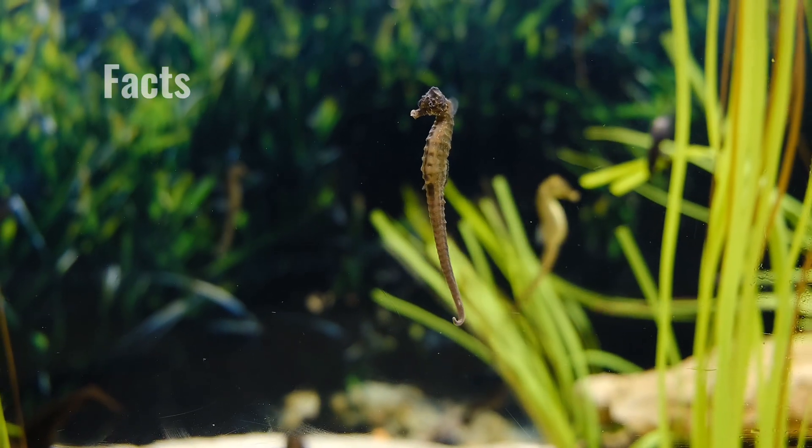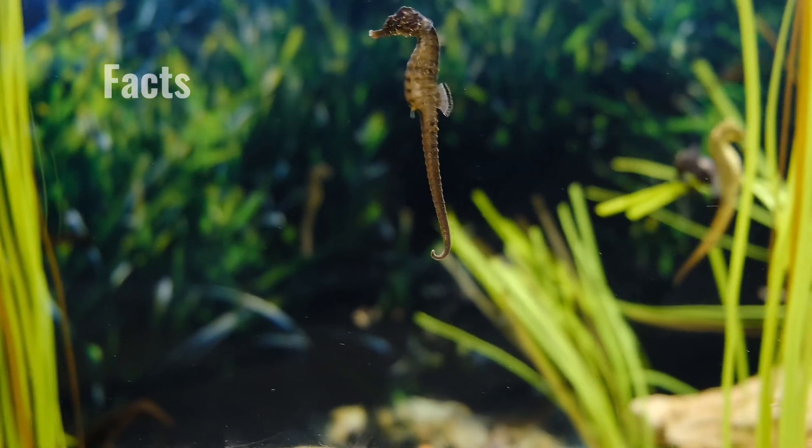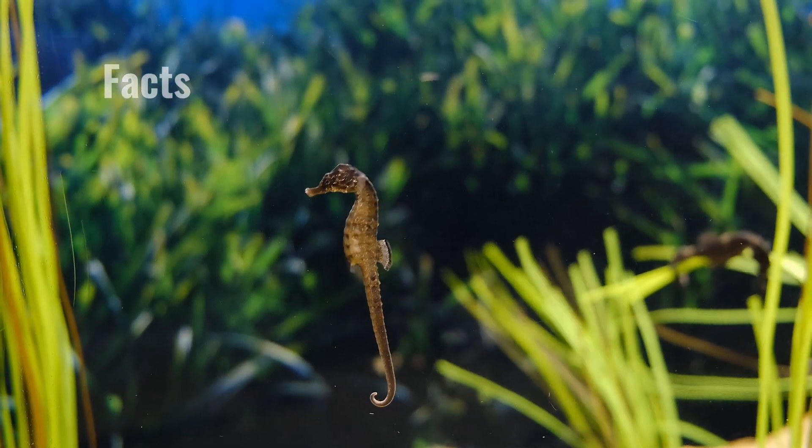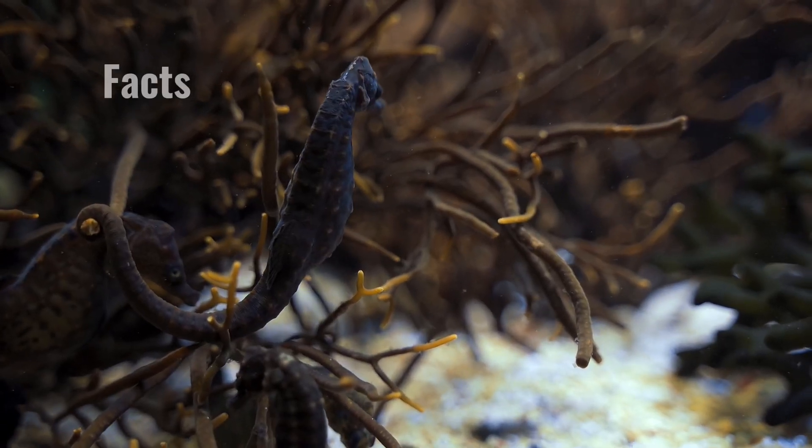The size of a seahorse depends on the species. The tiniest seahorse only grows to the size of a grain of rice, while the largest species can reach over a foot — 3 meters long.